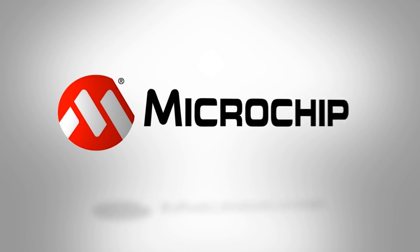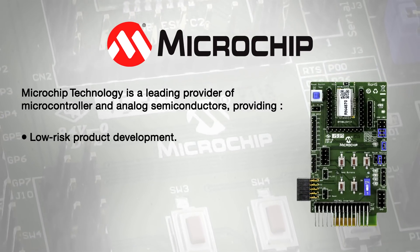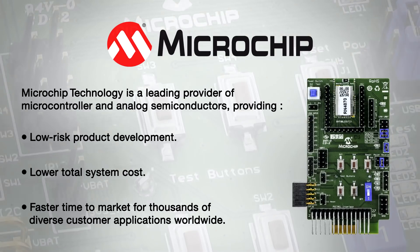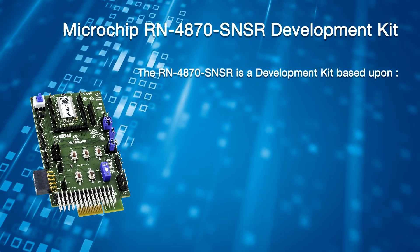Paul Gulotta, Senior Technology Specialist here at Mauser Electronics. I'm here to introduce Microchip's RN4870 BLE modules by demonstrating the development kit for the RN4870 SNSR Bluetooth Low Energy daughter board. Microchip Technology is a leading provider of microcontrollers and analog semiconductors providing low risk product development, lower total system cost, and faster time to market for thousands of diverse customer applications worldwide.